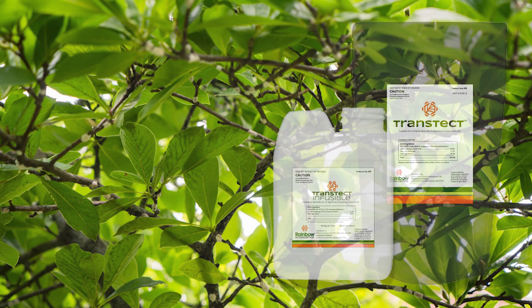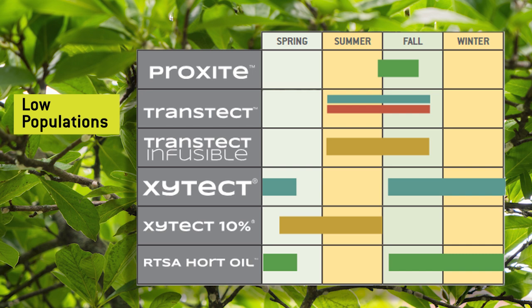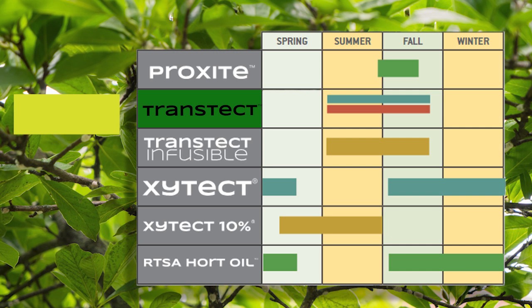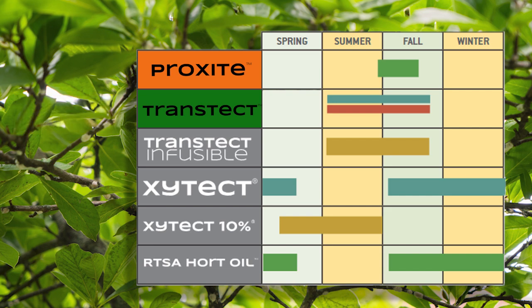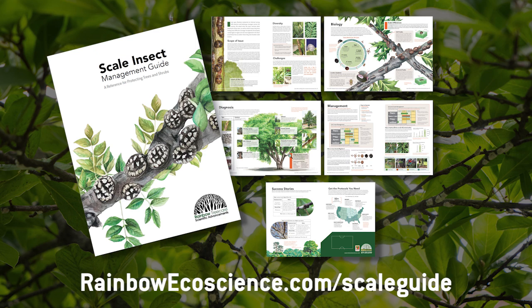Now let's talk about managing scale at a higher level. If we have very low populations or we're doing a preventative treatment, one or two of these protocol treatments can be very effective. However, if we're dealing with very high populations, it's going to be important that we use an integrated method — a combination of these approaches. If you have any additional questions, we do have a scale management guide available on our website, or please feel free to reach out to our solution center.